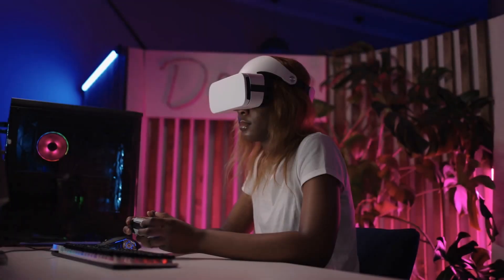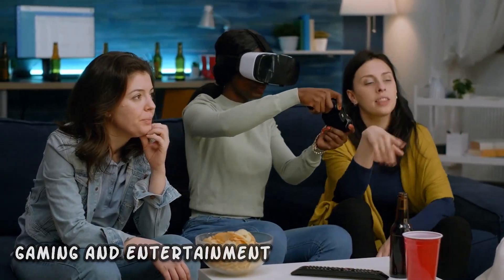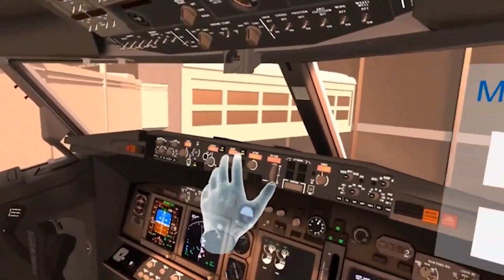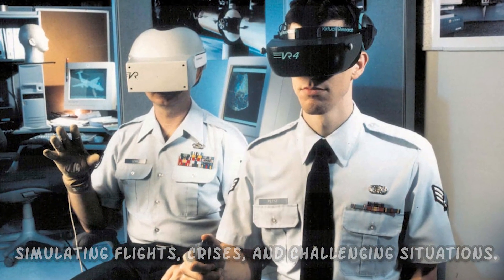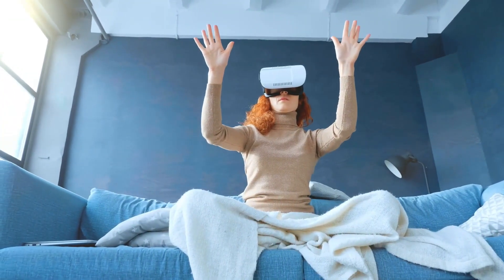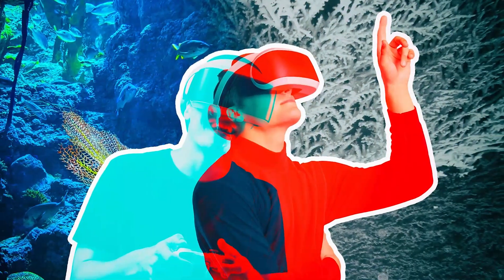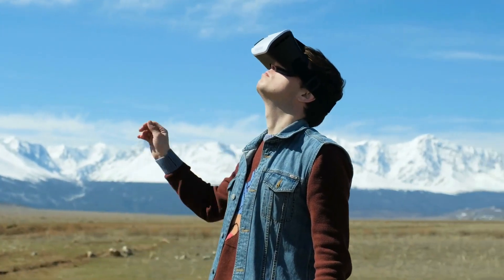Now let's talk about virtual reality. While VR has gained popularity in gaming and entertainment, it's also transforming training and rehabilitation. In aviation, pilots can practice their abilities in a secure setting by simulating flights, crises, and challenging situations. In mental health, VR is making strides in the treatment of phobias, PTSD, and anxiety disorders. Therapists can assist patients through exposure therapy by designing controlled environments that closely resemble triggering circumstances, promoting healing and resilience.